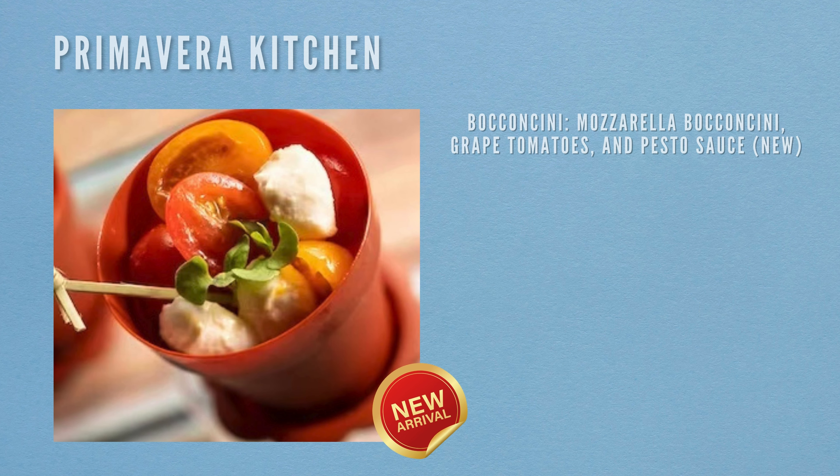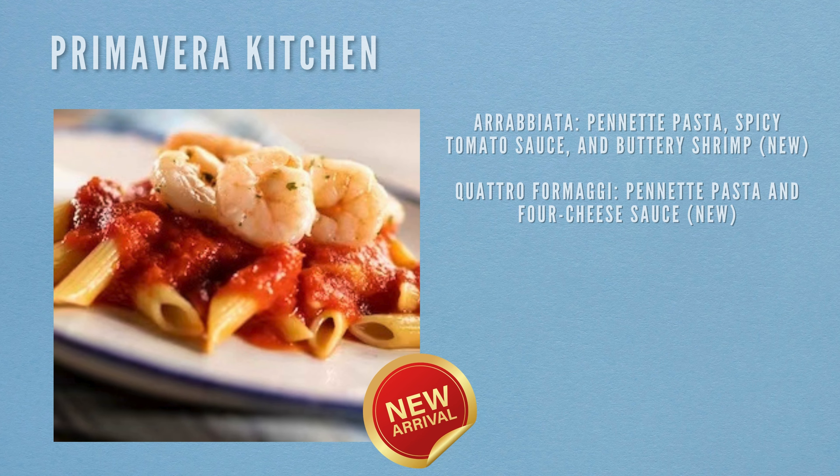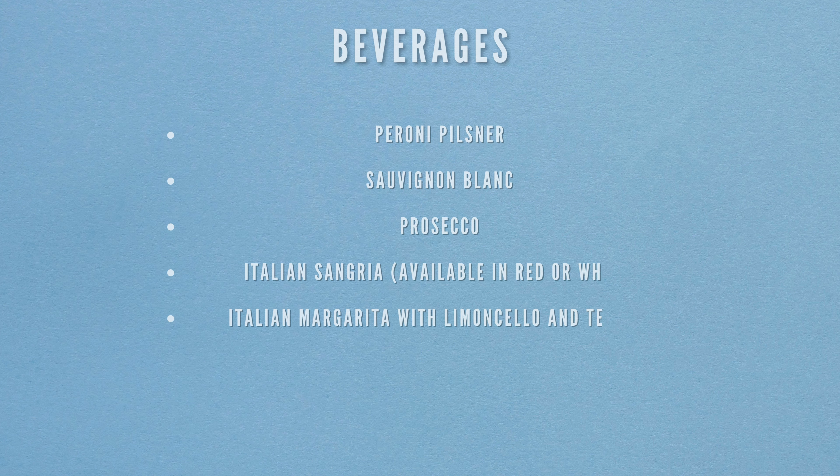Next is Primavera Kitchen. Food items include Broccolini with mozzarella, grape tomatoes and pesto sauce (new), Arrabbiata penne pasta with spicy tomato sauce and buttery shrimp (new), Quattro Formaggi penne pasta with four cheese sauce (new), and chocolate cannoli — a chocolate covered cannoli shell with peanut butter ricotta filling (new). Beverages include Peroni pilsner, sauvignon blanc, Prosecco, Italian sangria in red or white, and an Italian margarita with limoncello and tequila.